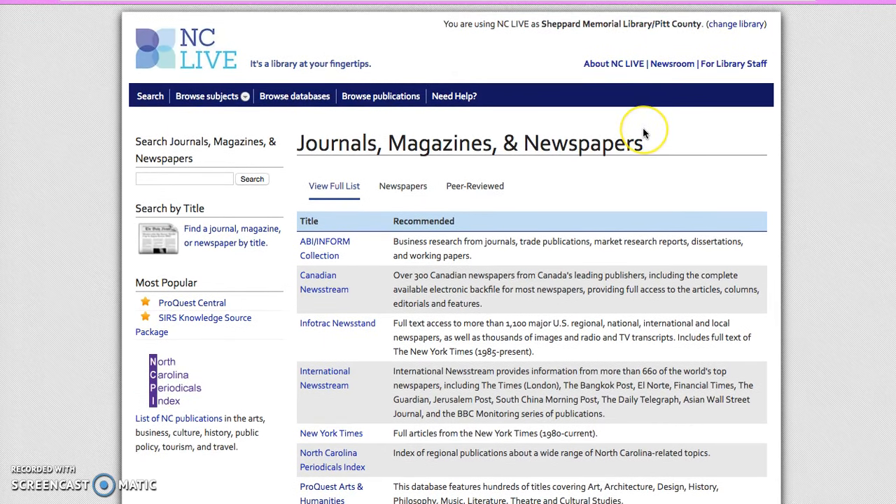Don't forget you can always ask for help via the 'Ask a Librarian' function. You can also call us at the Sheppard Memorial Library or visit the reference desk at the main library. Happy researching and good luck. Thank you for watching — join us for the next tutorial.